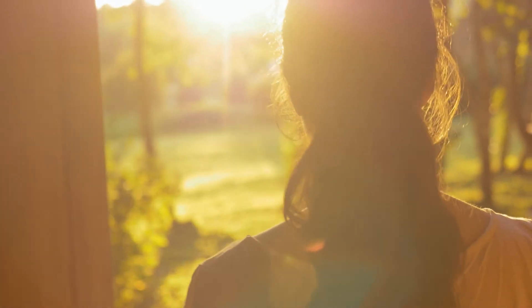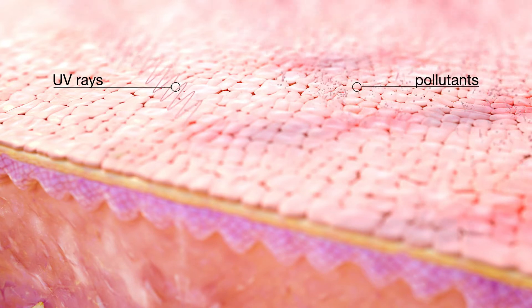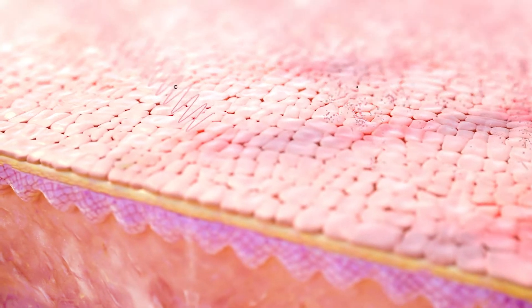Every day environmental stressors damage your skin. These aggressors include UVA and UVB rays, air and ozone pollution and other toxins, as well as blue light exposure.